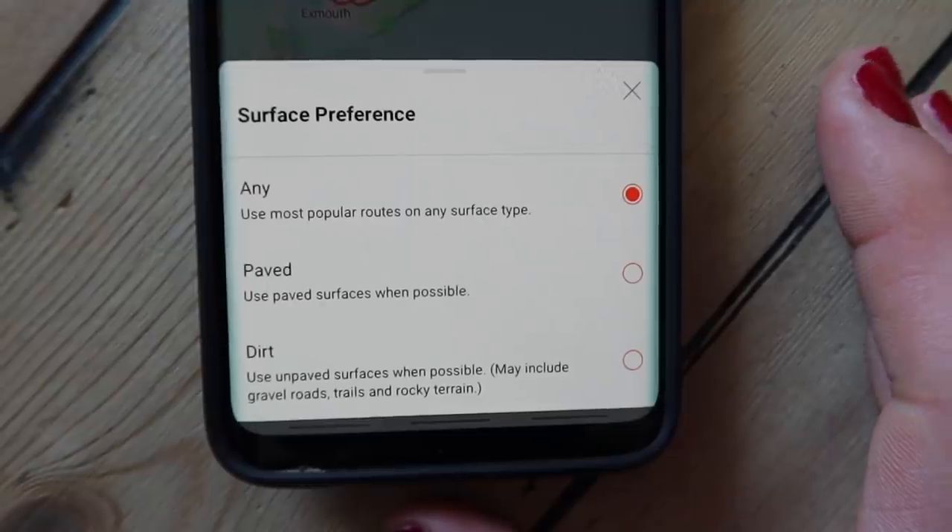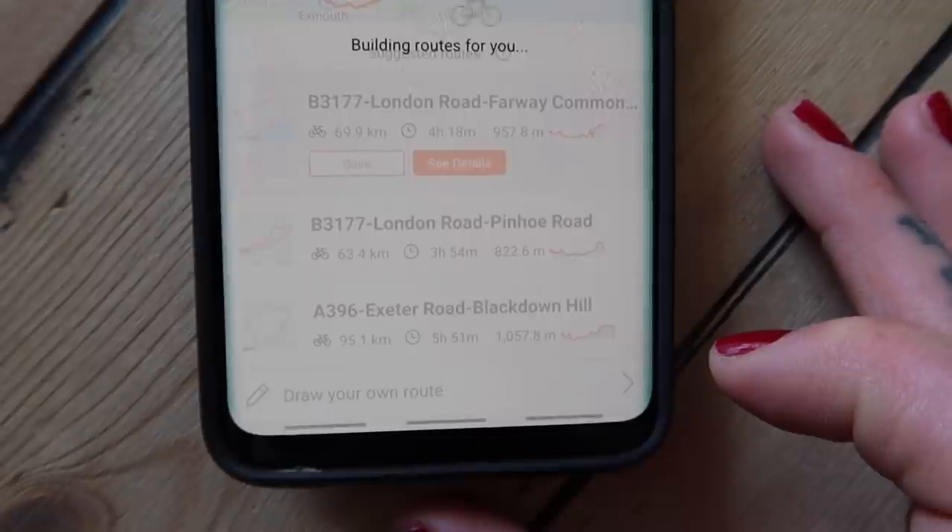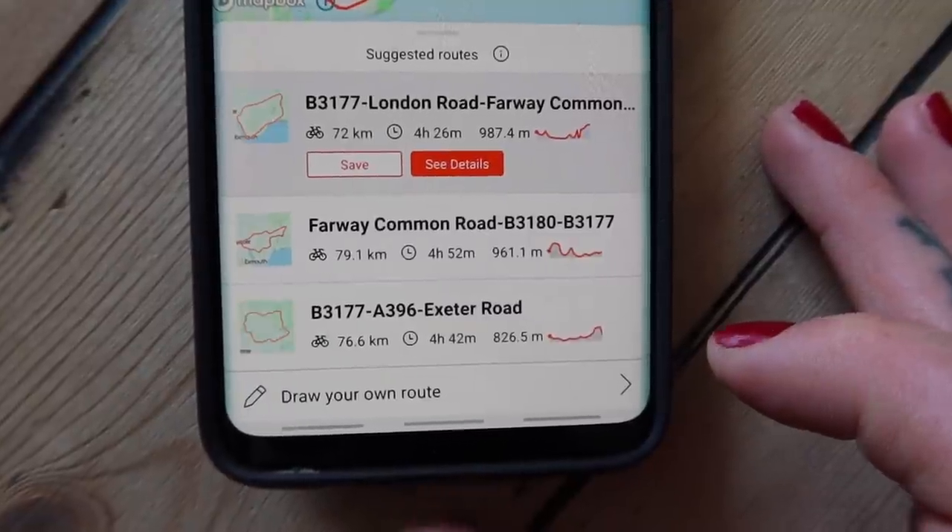Given the current world situation, I'm not traveling at the moment. What I am doing is exploring my local area on my own — not doing group rides, not going to coffee shops, none of that. So this is allowing me to go a short distance from where I live and explore a whole new area. I've come to Honiton and I'm going to go off into the Blackdown Hills, which is an area I've always wanted to explore. Let's open the app and see where it suggests I go.